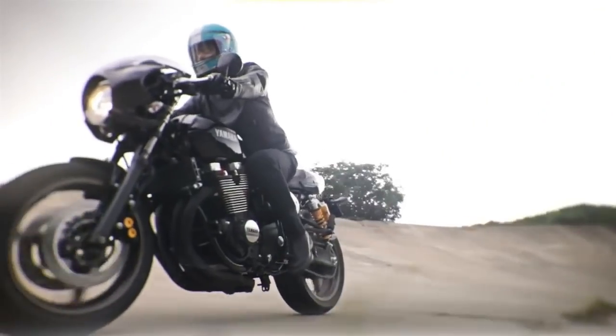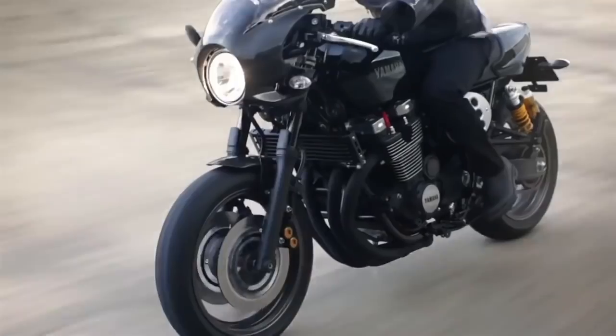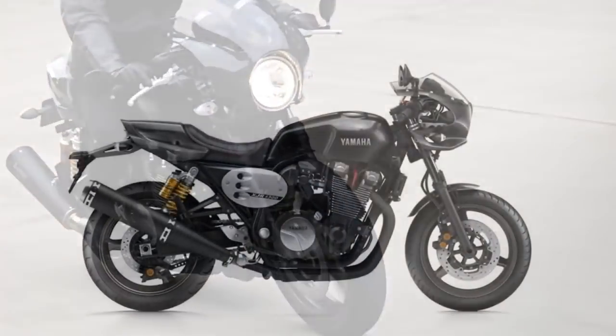This is the sound of the Yamaha XJR 1300. The cafe racer version was produced for 2 years only.